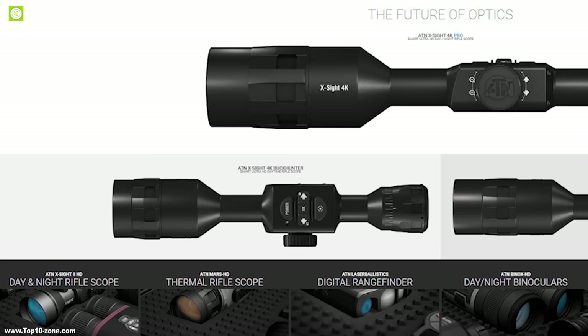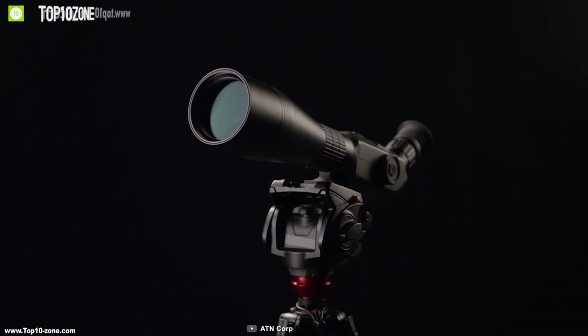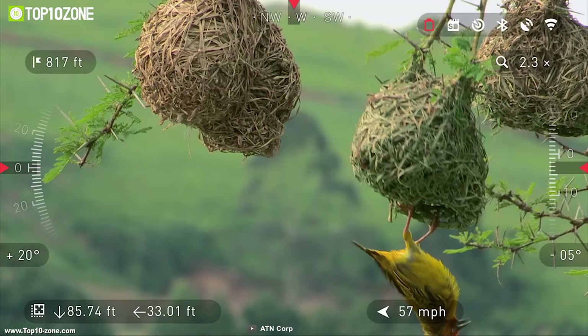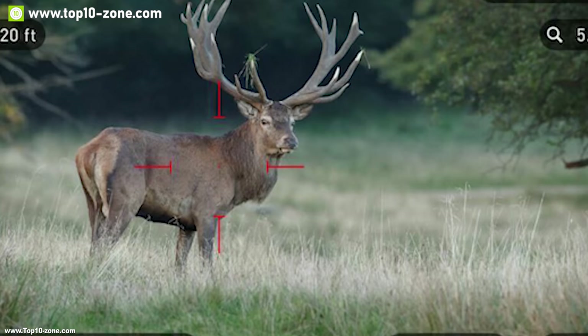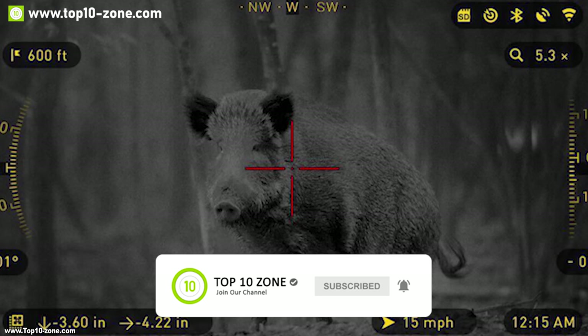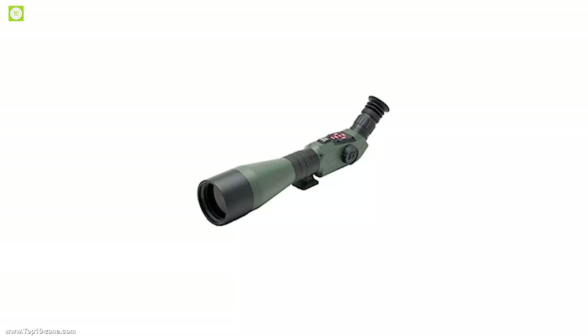Founded in 1995, ATN is now the market-leading manufacturer and developer of 4K resolution digital smart optics and spotting scopes. They have produced the ATN X-Spotter, the world's most advanced smart day or night spotting scope with built-in camera. It has an ATN L130 camera sensor which can shoot 1080p videos at 30 frames per second and provide image stability with high resolution, so that you can get HD videos and sharp images every time.